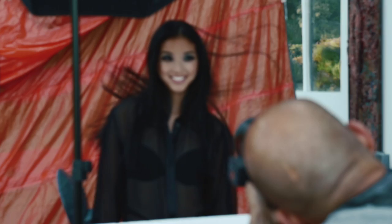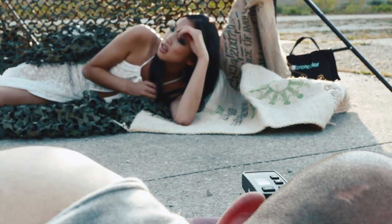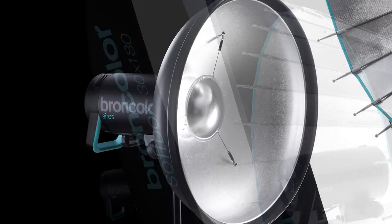The enormous control range goes up to 9 f-stops, resulting in output as low as 2 joules, which gives you an unrestricted choice of aperture. Master every creative challenge with the complete Broncolor range of light modifiers, all of them fully compatible with Xerox.